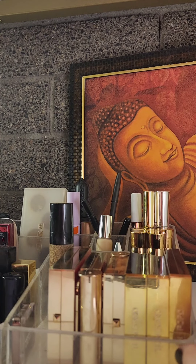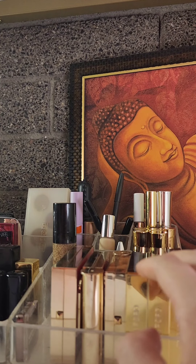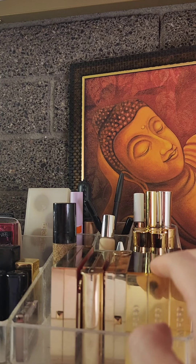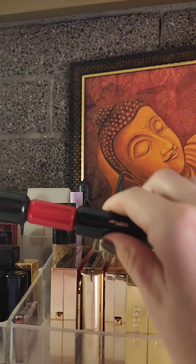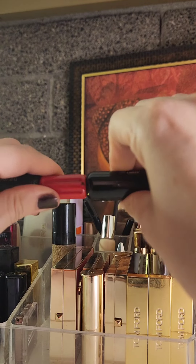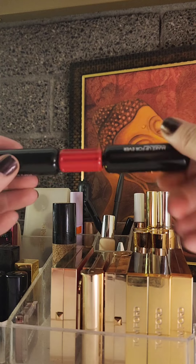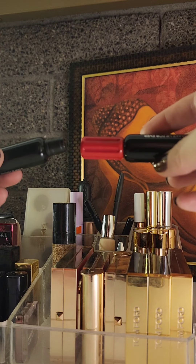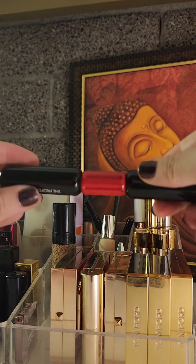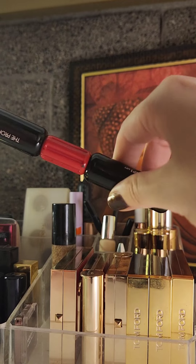I try to keep everything to this one acrylic organizer, and I don't want to outgrow it. I'm pretty good about using my products and then either replacing them or finding something new. I still have some room in here. Before we get into it, I wanted to share one new product I was pretty disappointed with — the formula is okay, nothing special, but the component broke within about a week of purchasing it. For high-end makeup, that is just unacceptable.